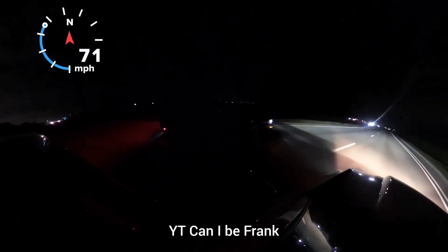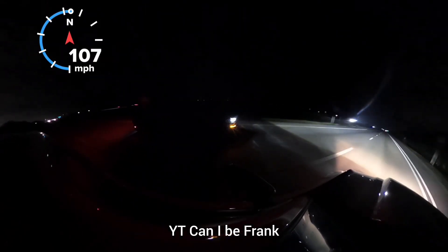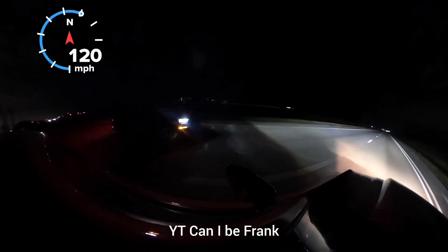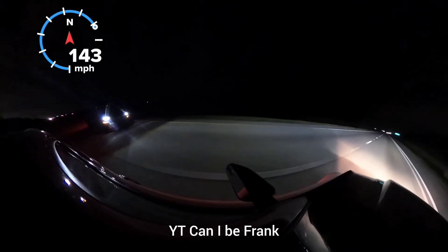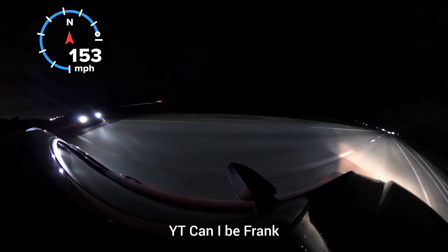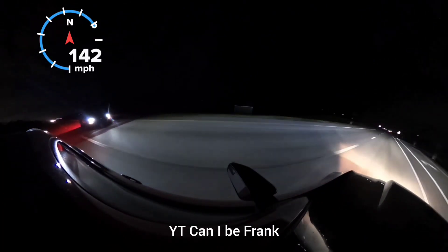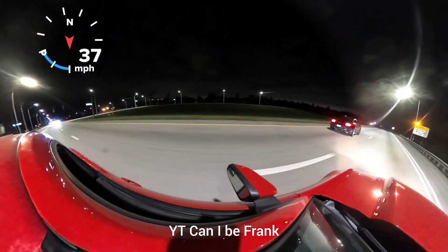The car is not the same. The car is being removed from the vehicle.